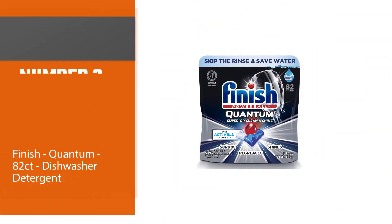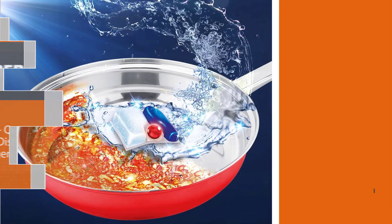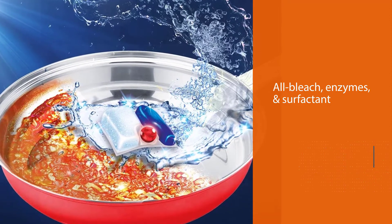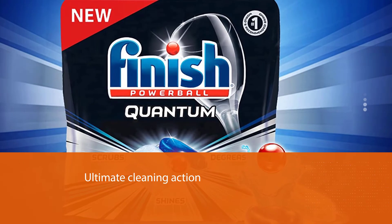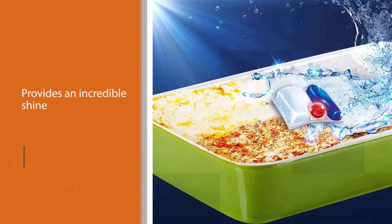Number three: Finish Quantum 82-count dishwasher detergent. The Powerball Quantum comes with it all — bleach, enzymes, and surfactant. Each tablet includes three chambers: the detergent, a gel, and the Powerball in liquid form, and these three are designed to provide the ultimate cleaning action like you've never experienced before.